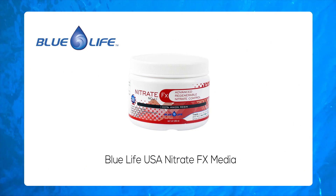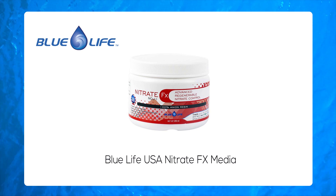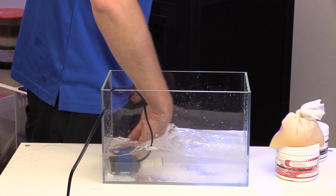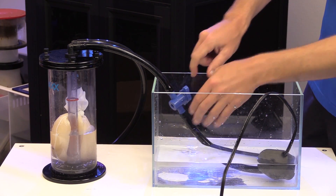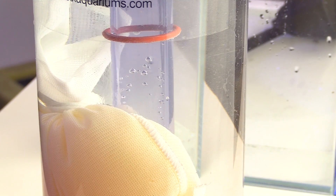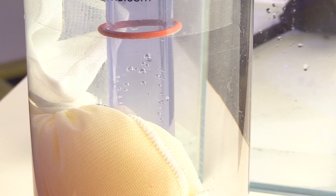Nitrate removal resin is a recent advancement thanks to Nitrate FX from Blue Life USA, which specifically absorbs nitrate from your aquarium water. The media can be expensive when used for constant nitrate control, but it can also be regenerated for multiple uses, which helps combat the higher price. Regeneration is simple and involves soaking the media in a sodium chloride solution. The media is very tiny, so it is important to contain it inside a media bag so you don't accidentally release the tiny beads into your display.